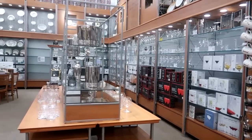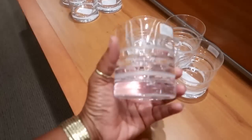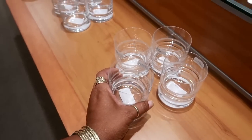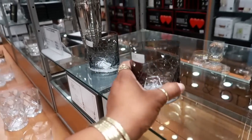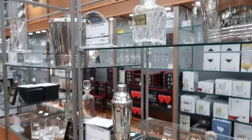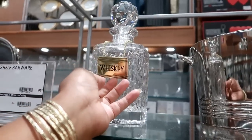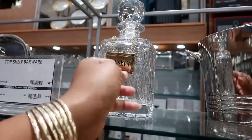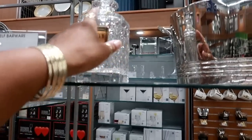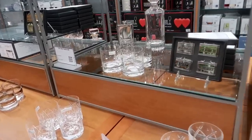Lots of pretty stuff over here - this is like their hand-cut crystal section. Beautiful, beautiful - I could look at all this stuff all day. Look at that whiskey bottle with a gold chain on it. The whiskey set is $89. Lots of crystal.